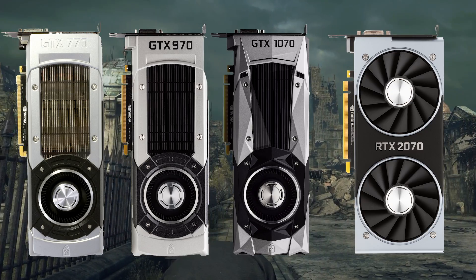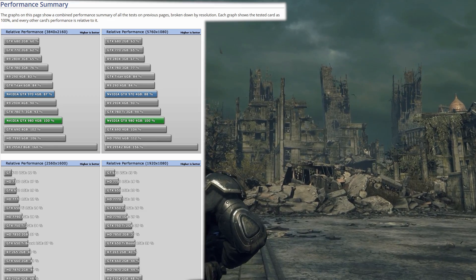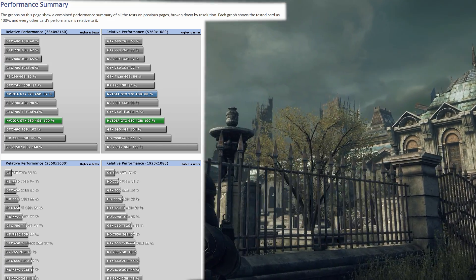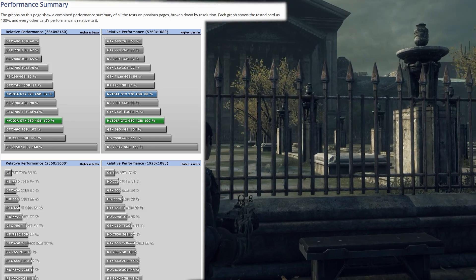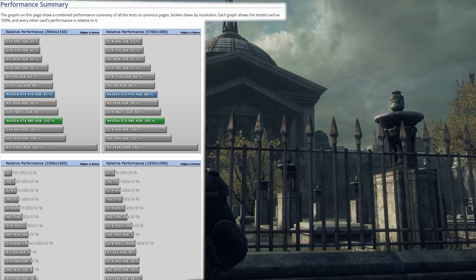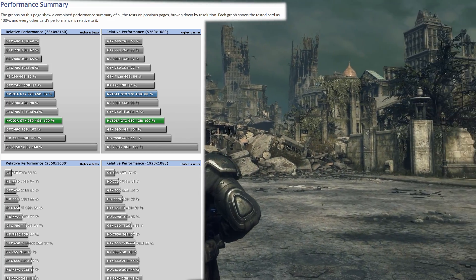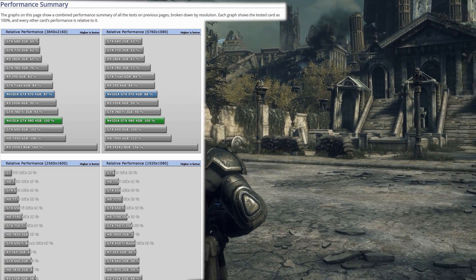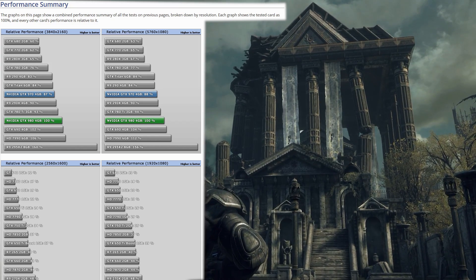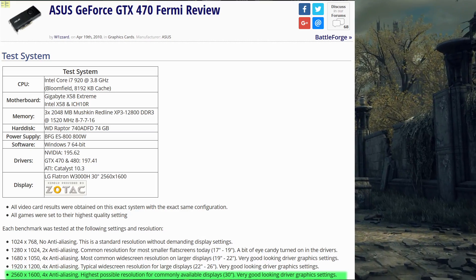Let's begin our analysis by comparing the 2070 to the 70s of preceding generations. We will use data from TechPowerUp, as it's one of the very few sites that summarize their benchmark results into one chart for each resolution. We use their charts for 1440p and 1600p, as it stresses the GPU harder than at 1080p and is less likely to have a CPU bottleneck. We opted not to use 4K, as TechPowerUp's first benchmark of this resolution was with the 900 series, so we couldn't go all the way back to the GTX 470 as we have with 1600p.